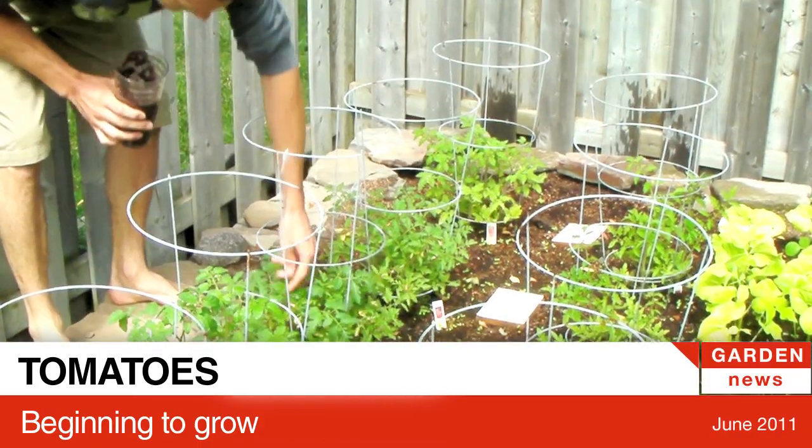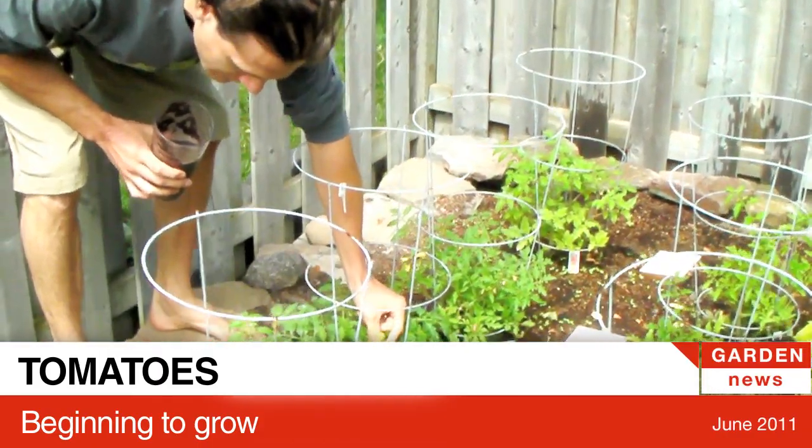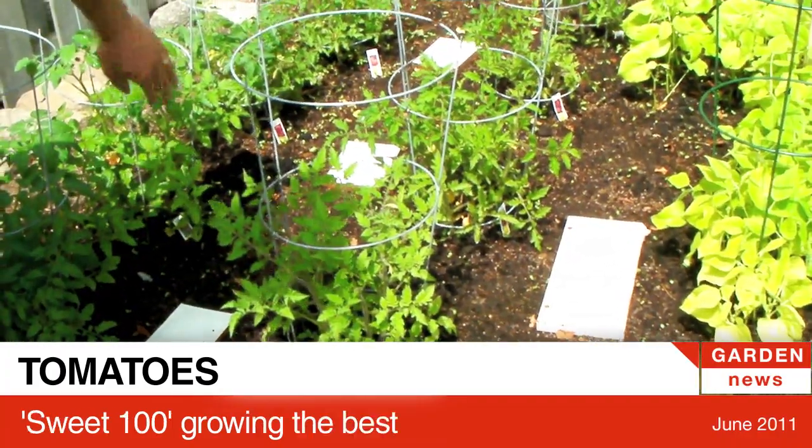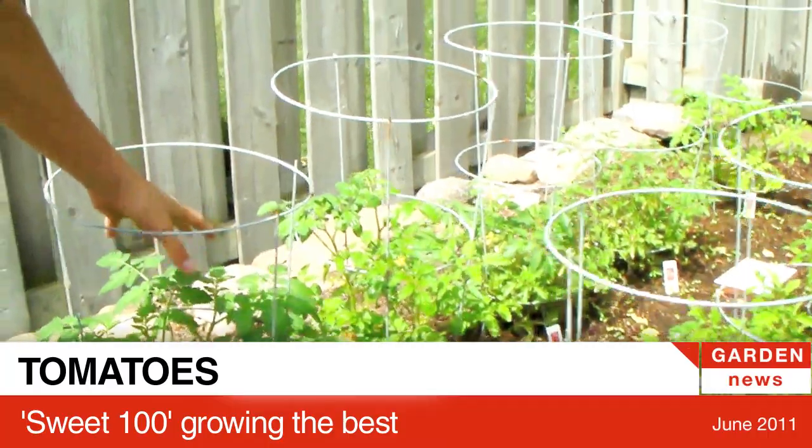Tomatoes — these ones have yellow flowers, oh here's tomatoes starting! So again these are nine different types, and the ones that seem to be growing the best are these sweet 100 cherries — they're the biggest plants.